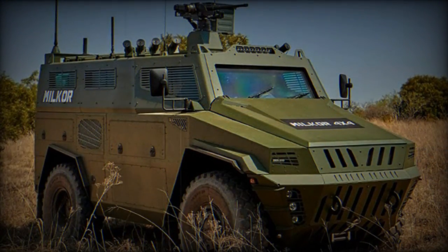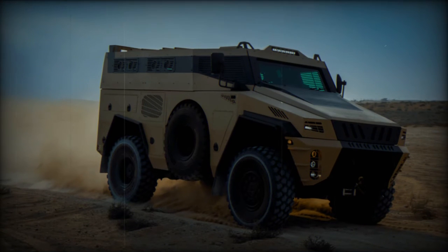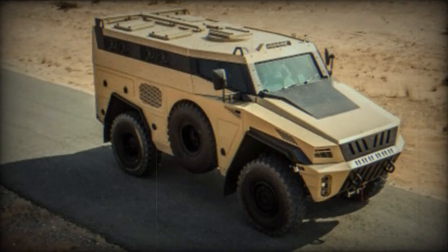The MILCOR 4x4's versatility extends to its applications, making it suitable as an armored personnel carrier, ambulance, patrol vehicle, mobile command unit, and weapon deployment vehicle, catering to diverse mission profiles.